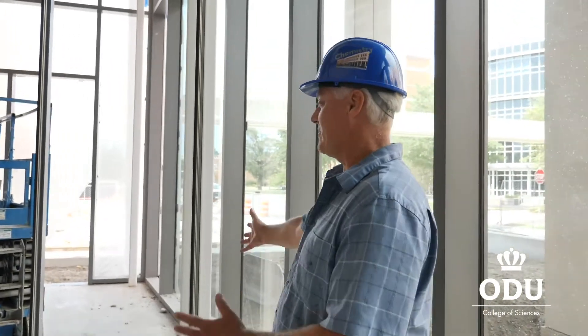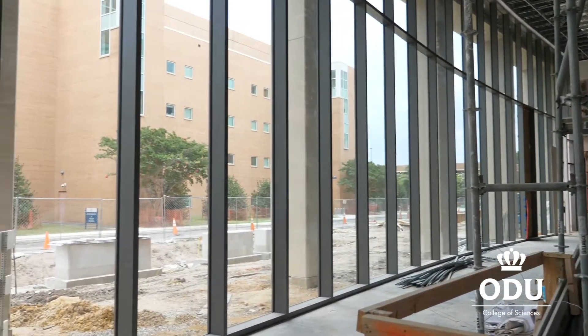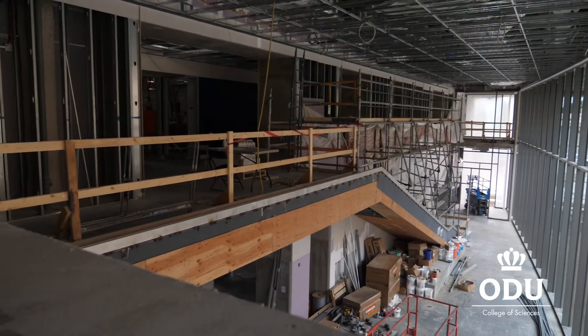Here we are at the north end main entrance — the grand entranceway and the floating staircase, which is just getting constructed — and then a very large interactive student space for studying and even just hanging out before the labs, active learning, tutoring, and lectures begin.